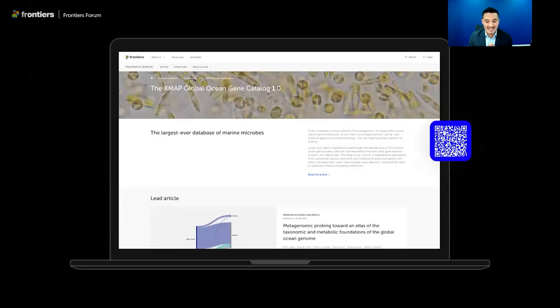In their Frontiers in Science lead article and its hub of complementary content, the authors present the KMAP Global Ocean Gene Catalogue, which is the largest open source database of gene sequences from marine organisms to date. This highlights an extremely important step towards a global ocean genome. Focusing on marine microbes, the database consists of 317.5 million gene groups from over 2,100 ocean samples, of which just over half can be categorized according to their taxonomy, function, geographical location, zone and ecosystem.